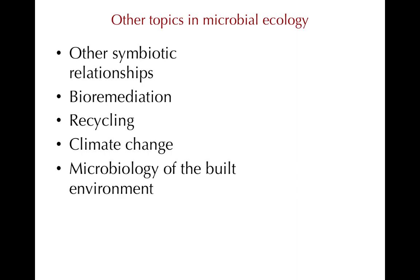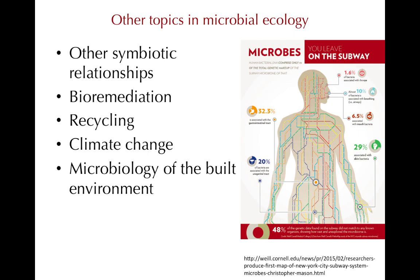A relatively new area of microbial ecology is looking at the microbiology of the built environment. This sub-discipline looks at the complex ecosystems of our homes, schools, workplaces, and other constructed environments, including the subway.